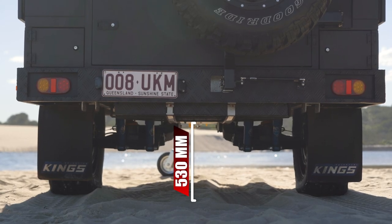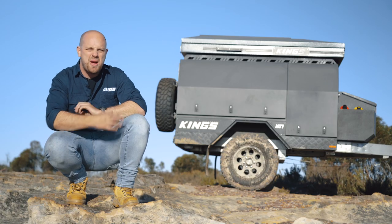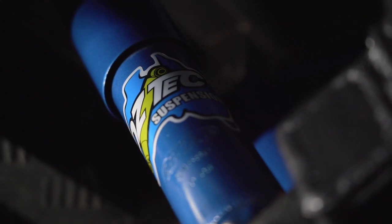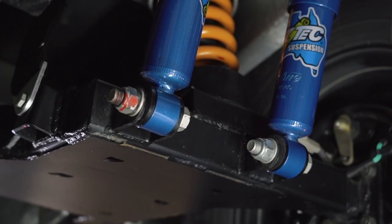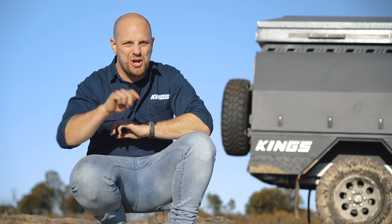530mm up to the 100L water tank's built-in bash plate. Of course, there's so much more to tell you about that amazing suspension system, like the Australian-designed, specially-valved AUSTECH 63mm shock absorbers, the ability to wheel-align the trailer for tyre longevity, or the ultra-heavy-duty polyurethane bushes. But I'll save all that info for the suspension, brakes, and chassis video — don't miss it.